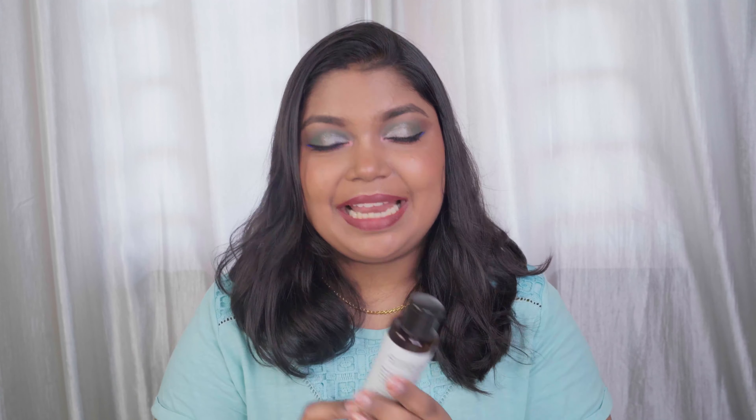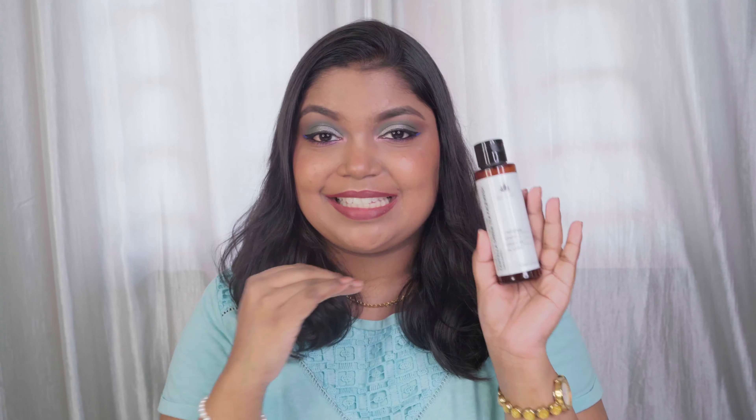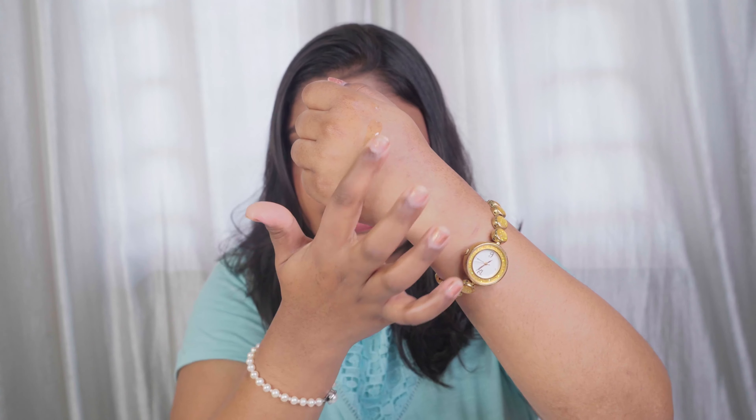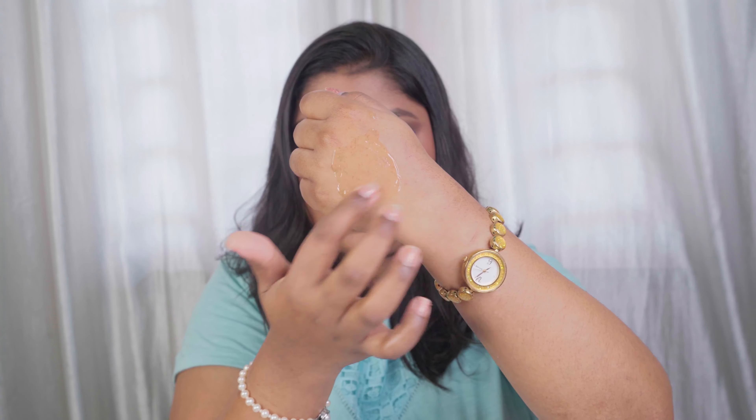It retails for 700 rupees for 120 ml, and a little goes a long way so it lasts a long time. This has been a staple in my routine and any skin type can definitely use it. I would completely rate it 10 out of 10. The texture is a very gentle gel-based cleanser — it lathers quite well but doesn't foam up heavily, so it is very gentle on your skin.